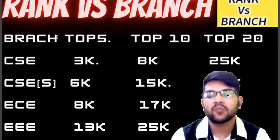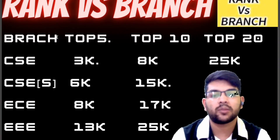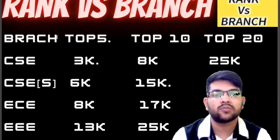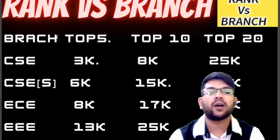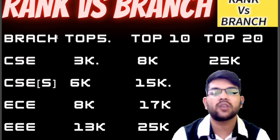For ECE, you can get a top 5 college up to rank 8,000, top 10 up to 17,000, and top 20 up to 35,000. For EEE, the cutoff is up to 13,000 for top 5, 25,000 for top 10, and up to 45,000 for top 20. These ranks apply only if you complete the counseling process carefully.